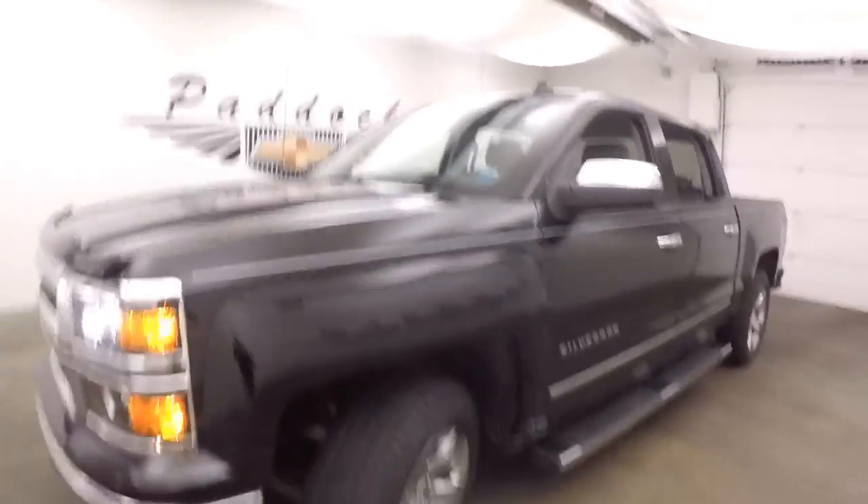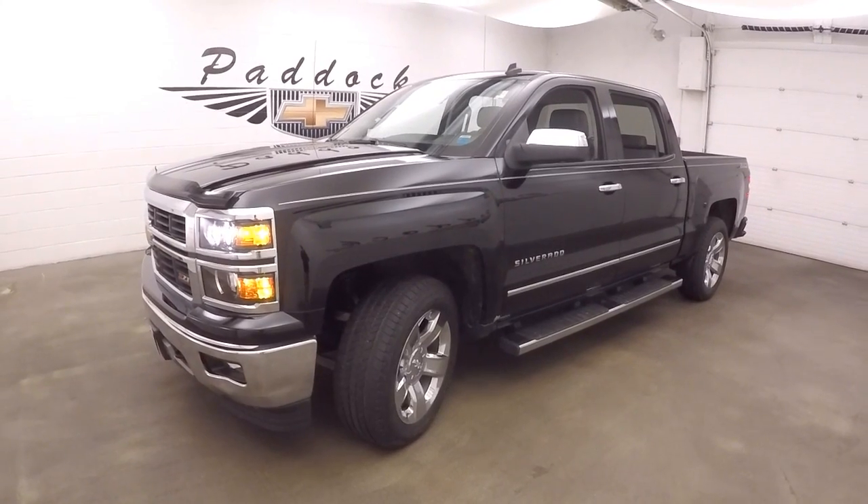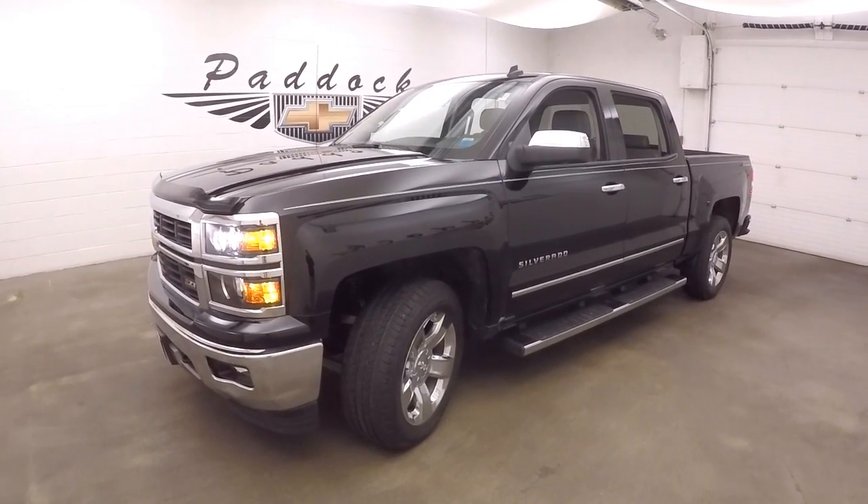This is a 2014 Chevy Silverado 1500, Z71 off-road package, along with LTZ specs.